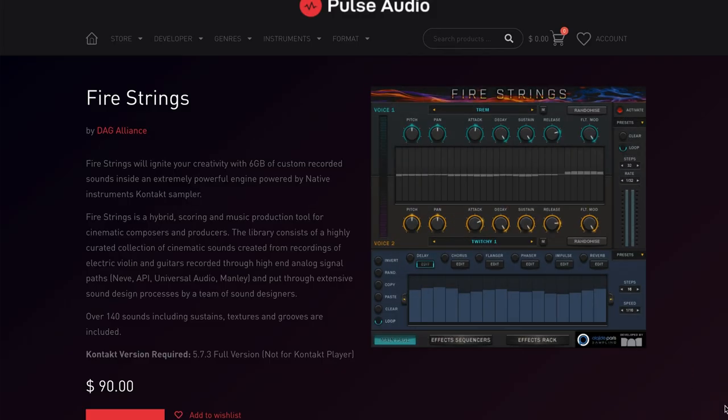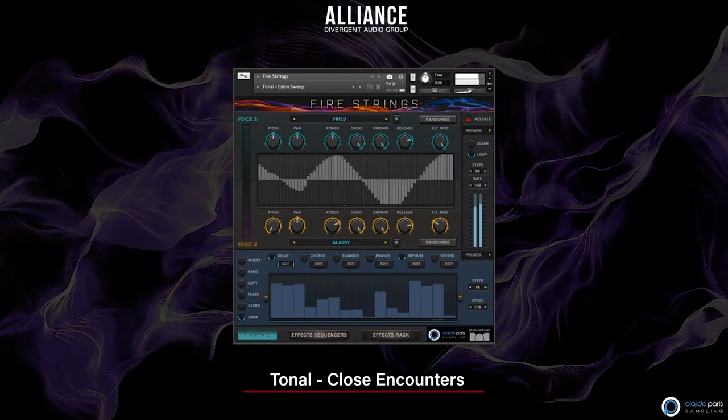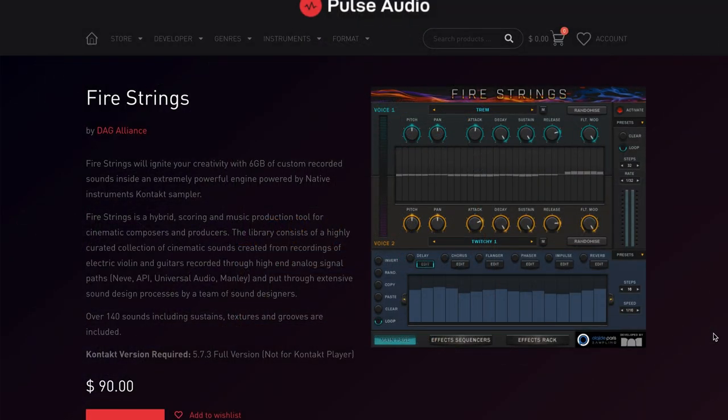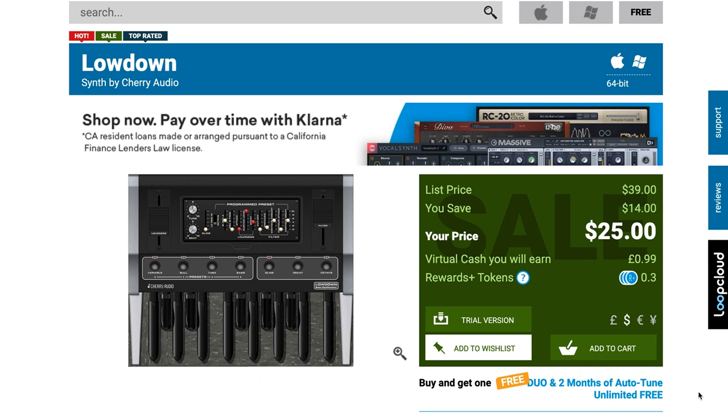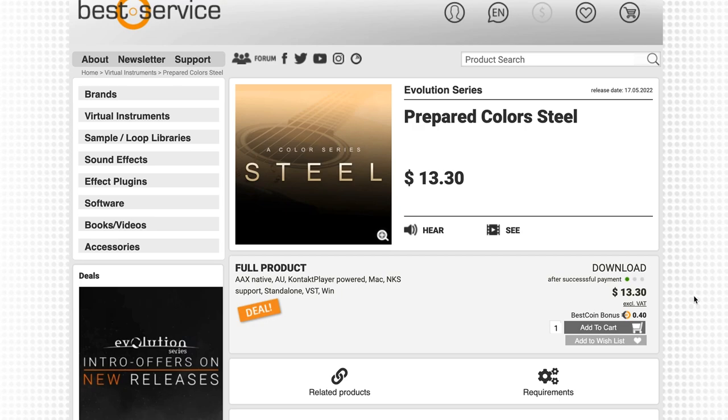New release from DAG Alliance: Fire Strings — requires the full version of Kontakt and available now for $90. Cherry Audio's Lowdown Synth is available on intro price for $25, normally $39. I'll include a link to Plugin Boutique if you want to grab that one. And Best Service has Evolution Series Prepared Colors Steel, now for just $13.30.